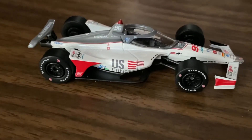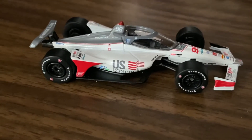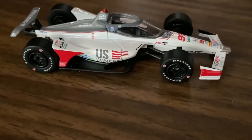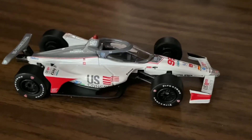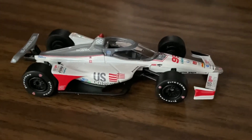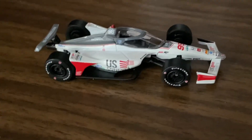Due to the pandemic, hopefully I'll be able to get back to work by sometime in June and put some more money towards some diecast.